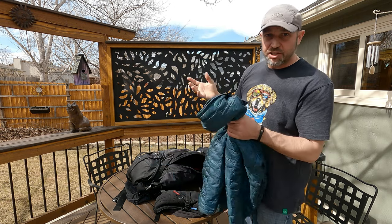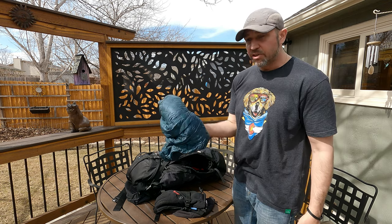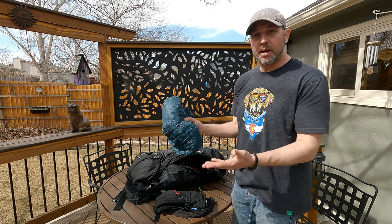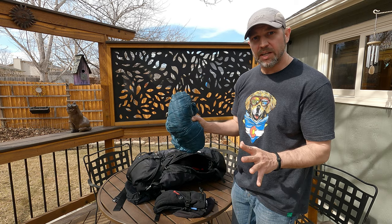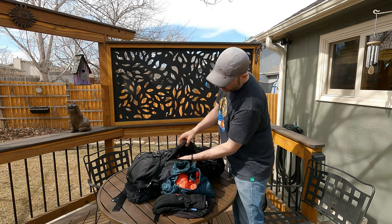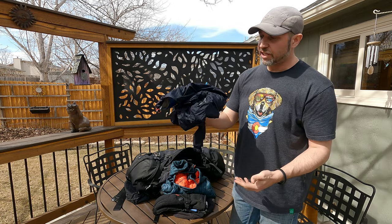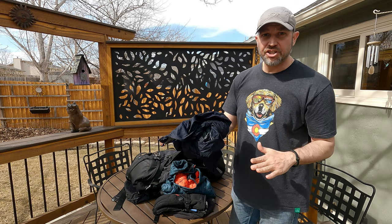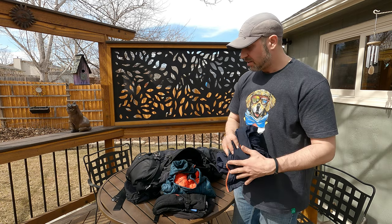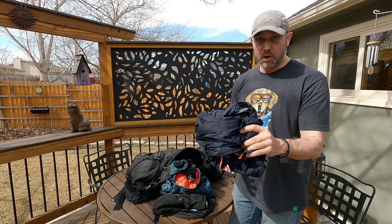Got the standard North Face Thermoball right here — amazing jacket. Weighs just a few ounces, you can smash it into a little ball, and it'll keep you warm. Even on a summer day if you get up on a 13er or something it can be chilly up there — throw this bad boy on. And then also pretty standard: this is the windbreaker shell, actually a North Face windbreaker slash rain jacket, so it's waterproof as well. I suggest getting the two-in-one. If it's windy and you're wearing this, the difference is very noticeable.